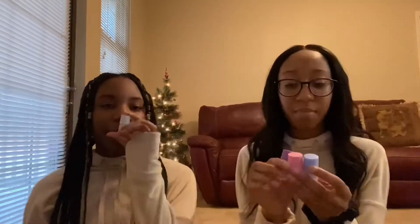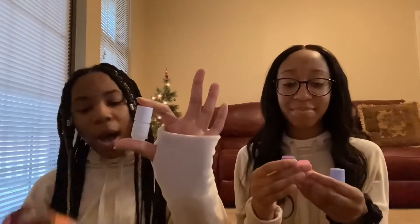We got some nail polish! Blue, pink, and purple — basically pastel colors, and I love them so much. They're really cute, small, and tiny. They smell really good. I have white, peach, and teal.